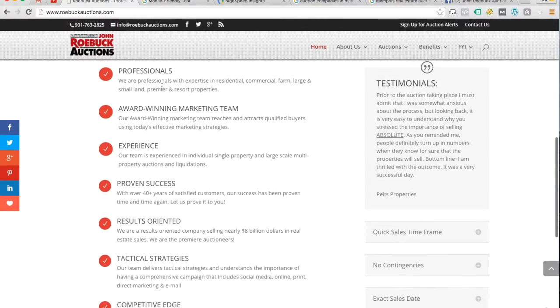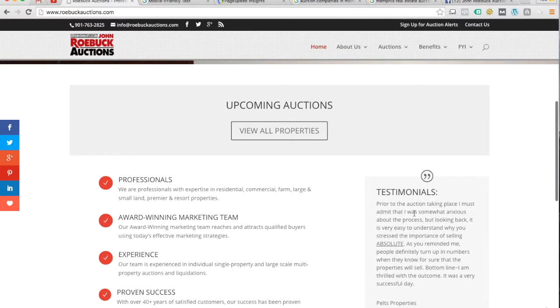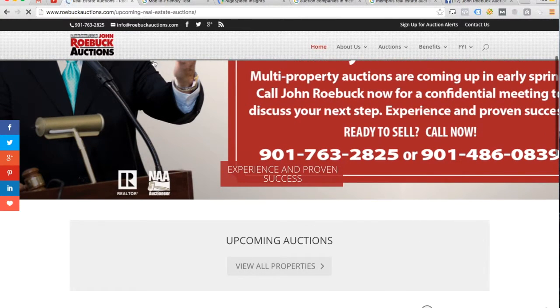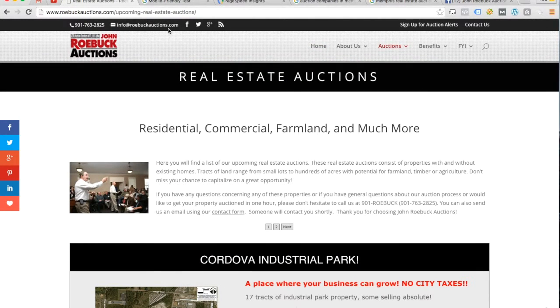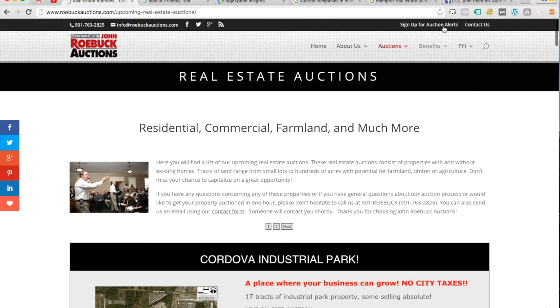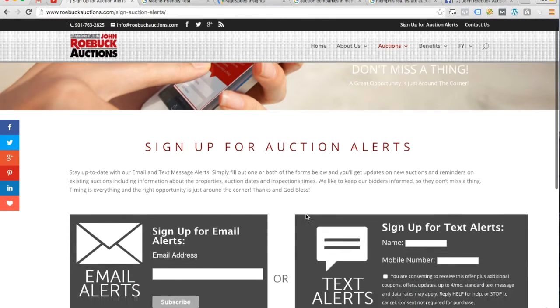Other than that, as I scroll down, I like the amount of text that you've got on the page. I love that you've got testimonials integrated throughout the website. I like that you've got your phone number and your email address up here in the header, links to your social media in the header and down the side. Definitely got some good stuff happening here on the website. 'Sign up for auction alerts' — I like that feature.